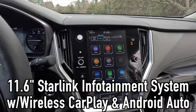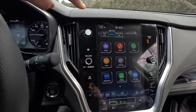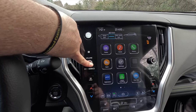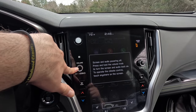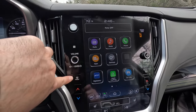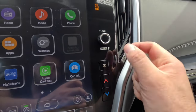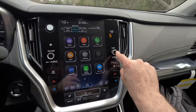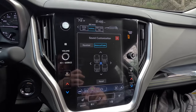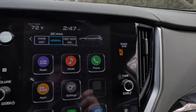Moving to the 11.6-inch Starlink infotainment system with wireless Apple CarPlay and wireless Android Auto. Physical controls: hazard button up top, volume control knob — press and hold to turn the system off, press once to mute. There's a front defroster button, driver and passenger temperature controls, rear window defroster button, and a tuning control knob — press and hold to access sound settings where you can adjust bass, mid, treble, balance, and fader.